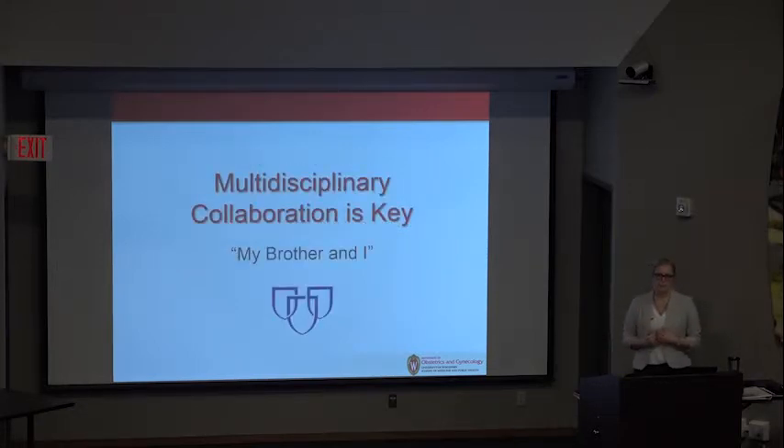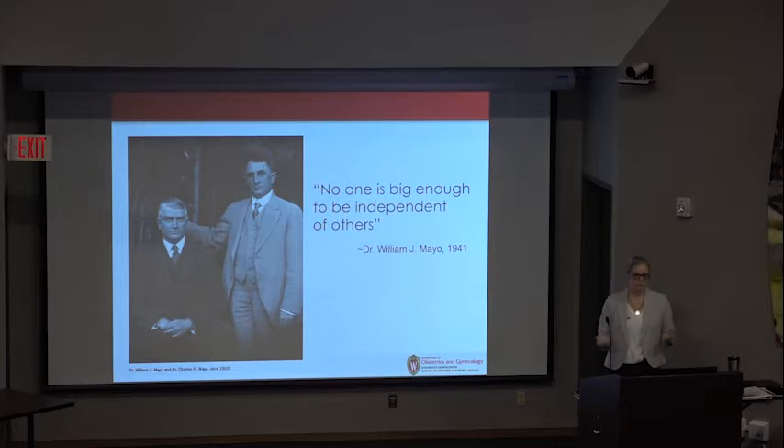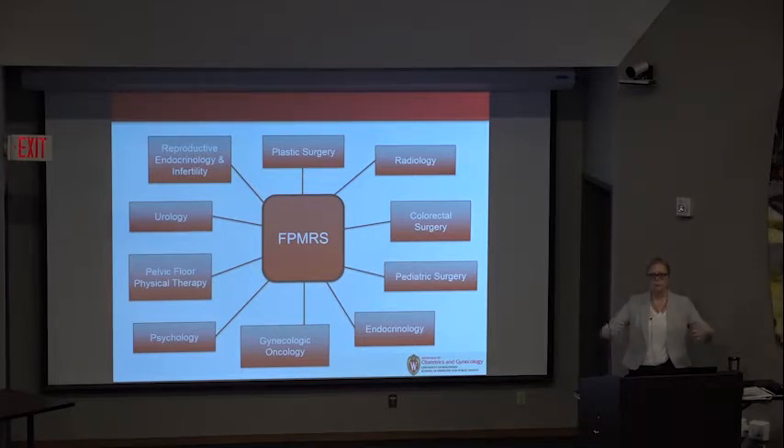One of the fantastic elements of FPMRS is the team approach. At Mayo Clinic, Will and Charlie Mayo were known for saying 'my brother and I' — always the idea of working as a team. Will Mayo was quoted as saying, 'No one is big enough to be independent of others.' With these patients alone, we may interface with radiology, pediatric surgery, psychology, pelvic floor PT, and urology — all coming together for just one patient. This is a really awesome element of our job: creating these connections.